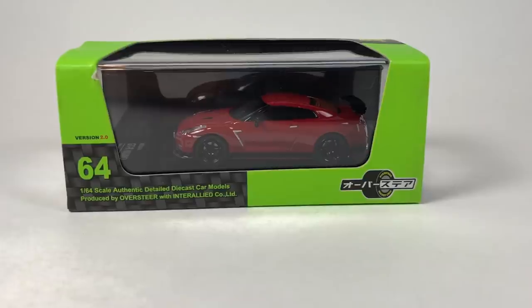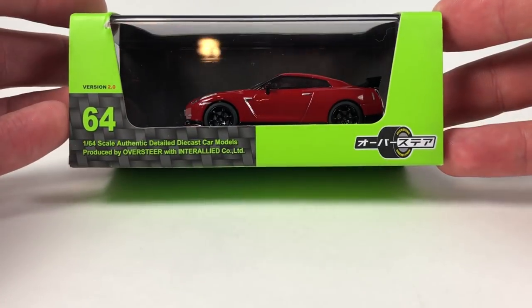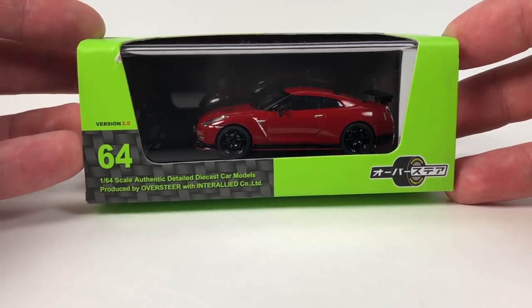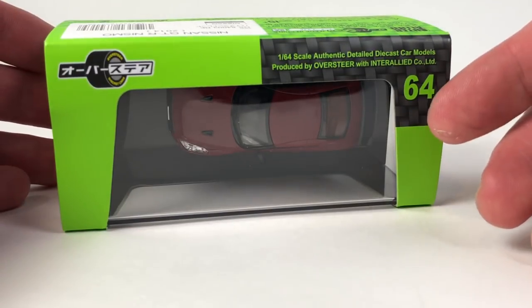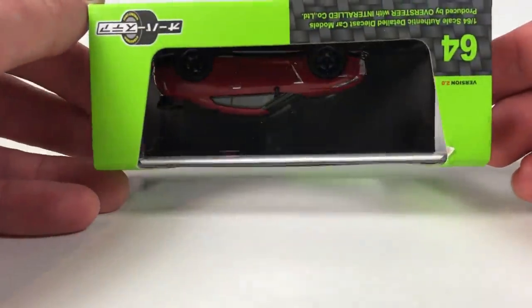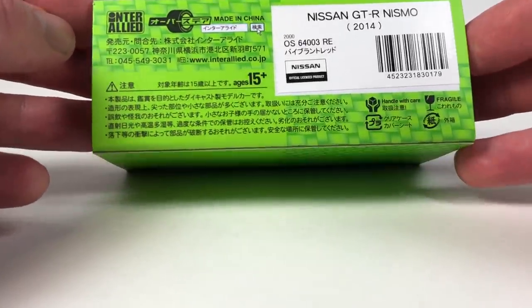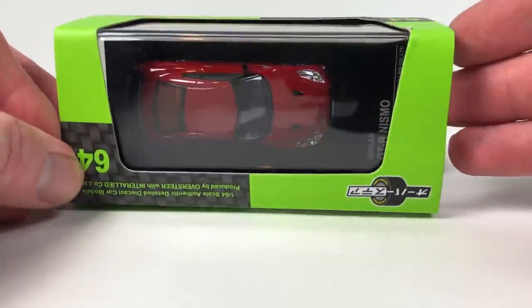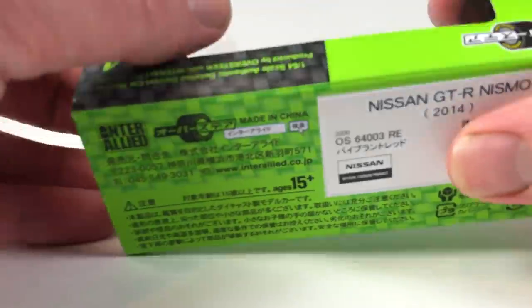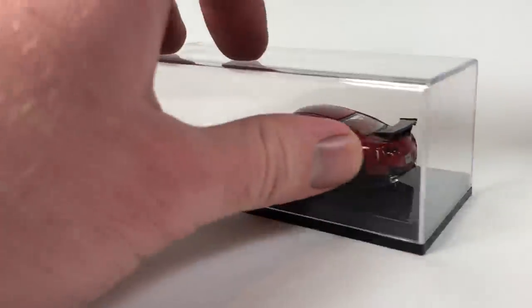Let's start by taking a gander at this guy — Oversteer Version 2.0. I don't know if that's just like the second release of this particular car. I haven't seen Oversteers pop up too much lately. I know they're known for being pretty highly detailed. This is the Nissan GTR Nismo 2014 — there's some information on the back that I obviously cannot read. Let's go ahead and open it up.